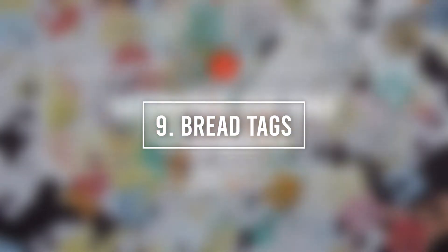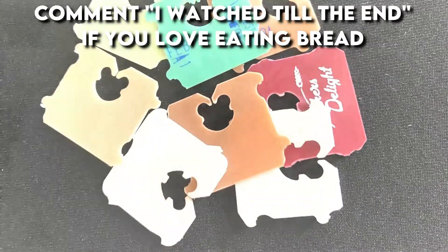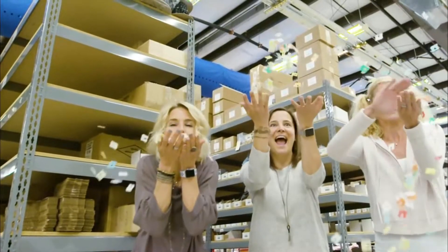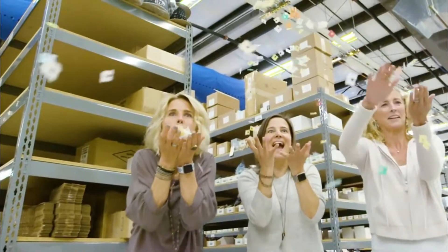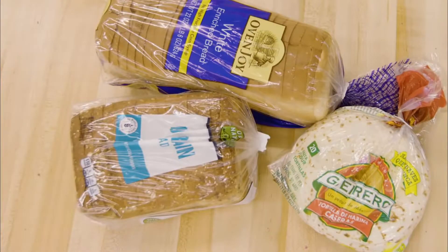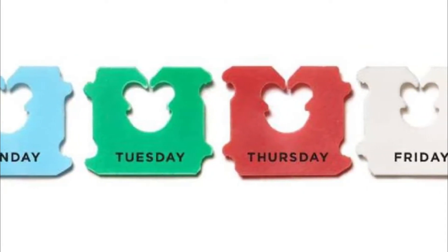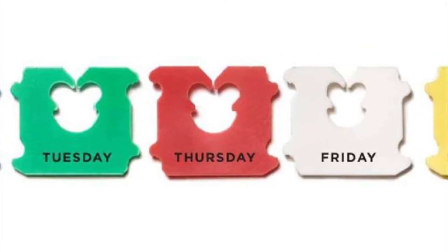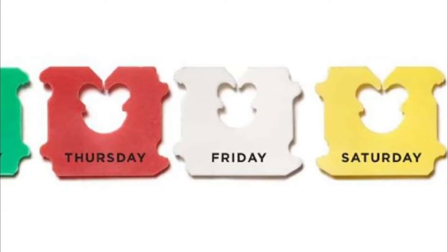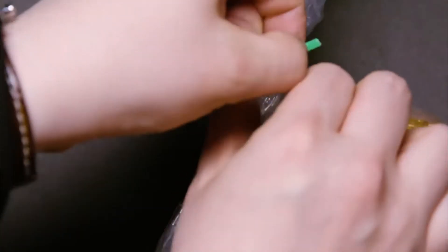Number 9: Bread Tags. Our next entry is bread tags. Bread tags have more than just one function. Besides being used to help keep your bread fresh and sealed, these little tags also indicate the day on which your bread was baked. For example, if the tag is blue, it means it was baked on a Monday. If it's green, it was baked on a Tuesday. Red is for Thursdays, white is for Fridays, and yellow is for Saturdays. Once you learn the color code, you'll easily remember how fresh your bread is, so make sure you eat it before it goes stale.